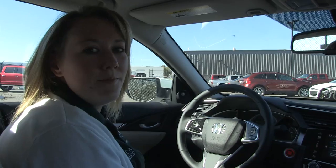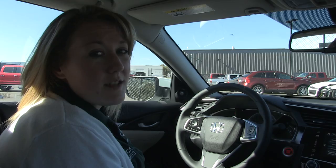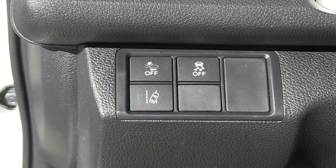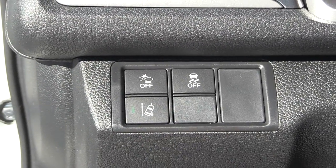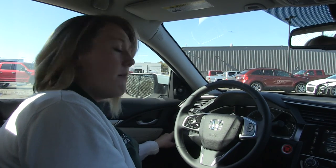In the 2017 Honda Civic, you have a lot of safety features available. You've got the lane departure warning over here — the button is lit up with a green mark indicating that it's actually on. And then above it, you've got your forward collision warning, which is always on, but if you press it, it will actually turn on or off.